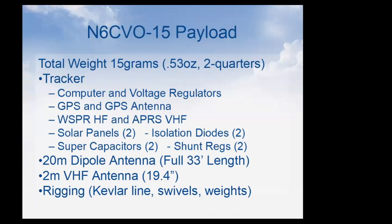The balloon currently flying — 60DO-15 — weighs 15 grams for the entire package. That includes the GPS with antenna, a computer, voltage regulation, WSPR HF and APRS transmitters, two solar panels, isolation diodes, super capacitors with shunt regulators, a full 20-meter dipole, a VHF antenna, and all the rigging. All of that is 15 grams — less than half an ounce.